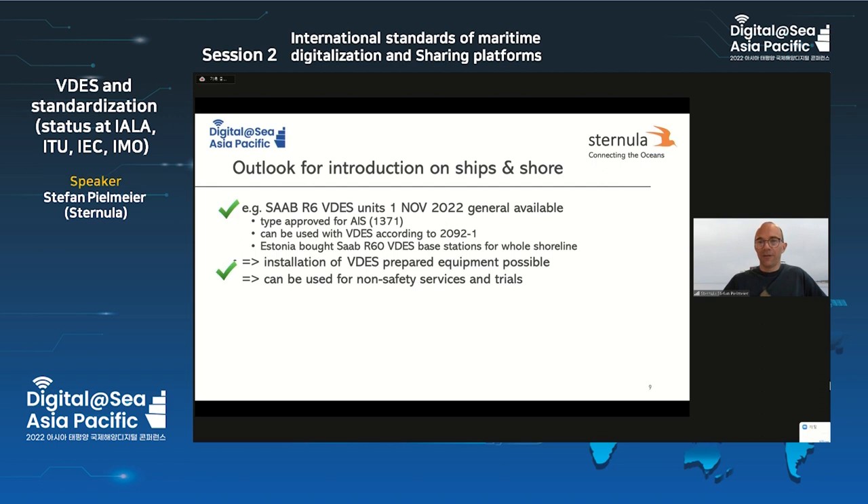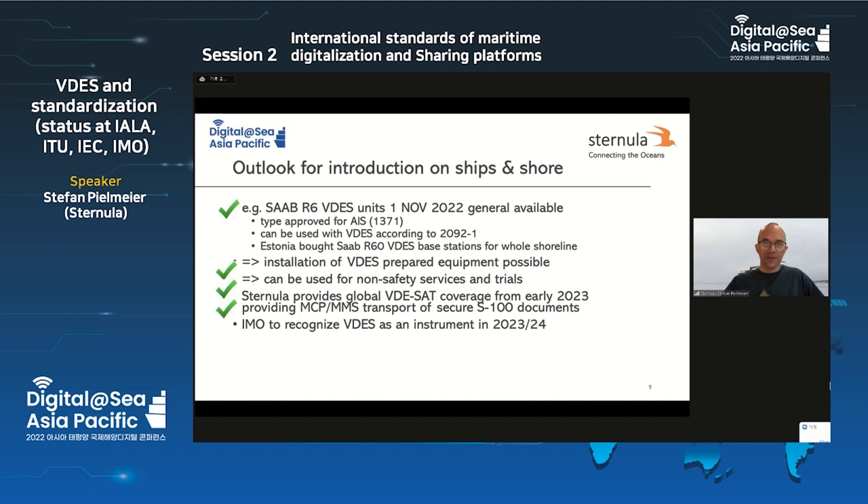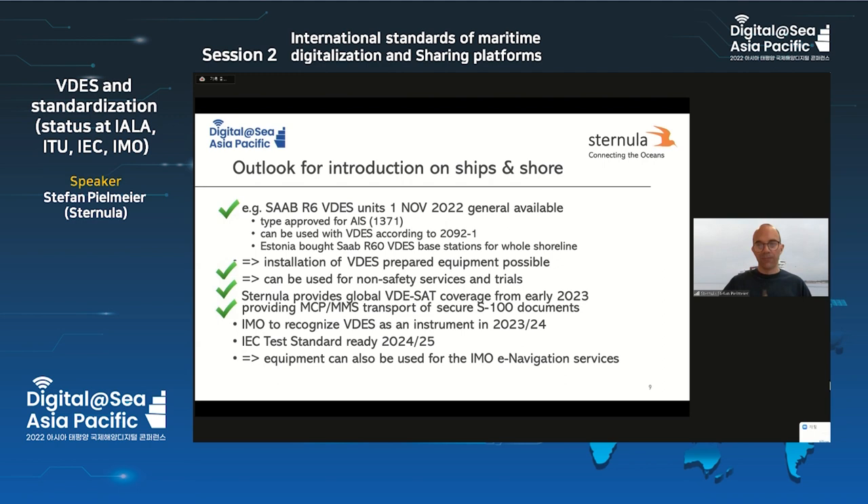You can use VDES for non-safety related services and trials right now. For satellite coverage, my company provides VDESat coverage more or less worldwide for test purposes and first trials, using an early version of the maritime messaging service protocol. We then need to expect IMO to recognize VDES as an instrument starting in 2023–24. When they are ready we cannot know. A test standard will be ready by 2024–25. After those two things happen, we can use VDES also for IMO e-navigation safety-related services.